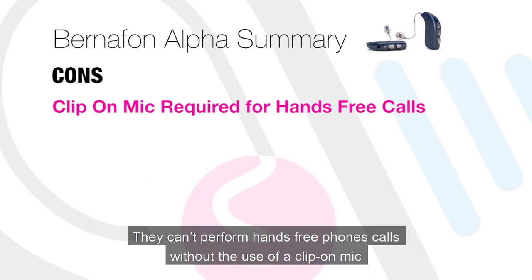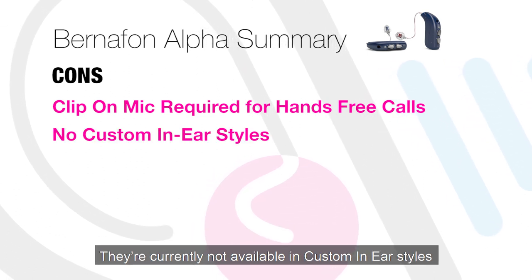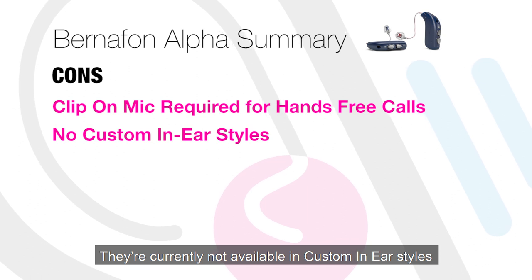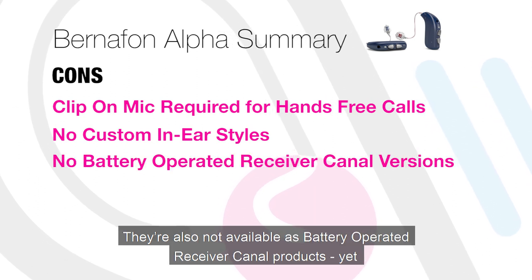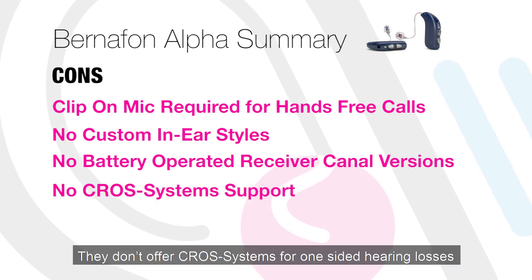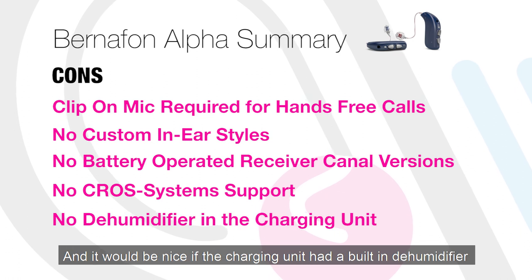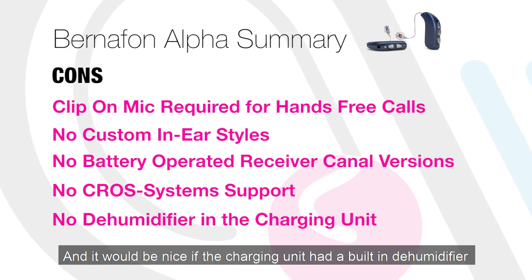Cons: they can't perform hands-free phone calls without the use of a clip-on mic. They're currently not available in custom in-ear styles. They're also not available as battery-operated receiver-in-canal products yet. They don't offer CROS systems for one-sided hearing losses. And it would be nice if the charging unit had a built-in dehumidifier.